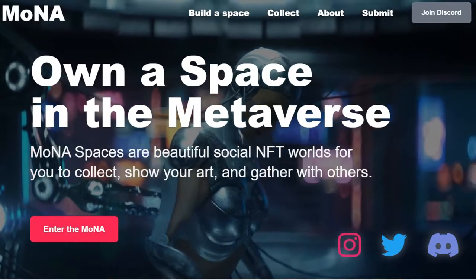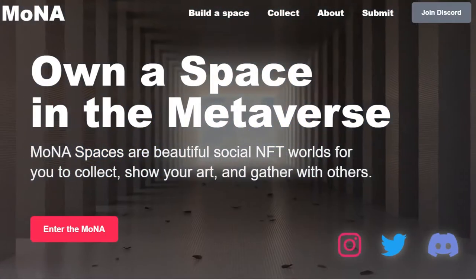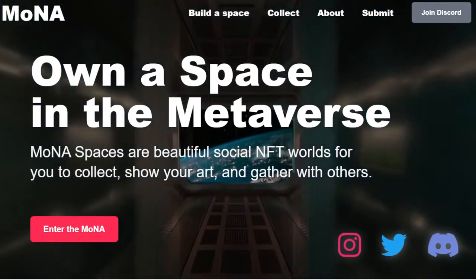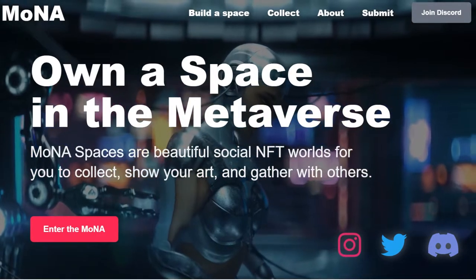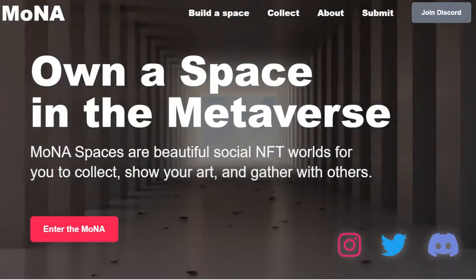NFT spaces, worlds, pieces of the metaverse that connect via portals. You can go from one to the other, hang out and join people either in VR or in a browser. There's a space for — it's a beautiful social NFT world.